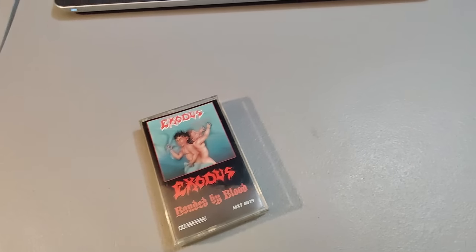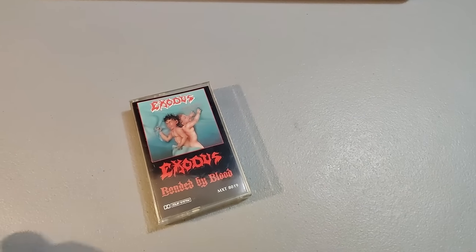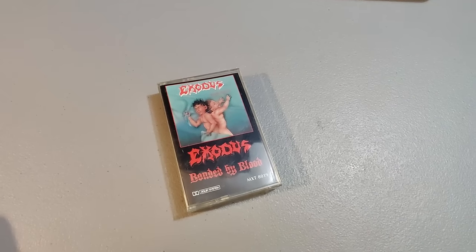Here's a cassette sale — Exodus 'Bonded by Blood.' Got this in a big cassette lot I bought; I'm already in the profit on that. I sold this one for $40 plus shipping. This one took about six months to sell, but it sold for a lot so I'm happy.